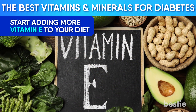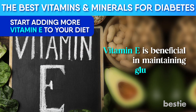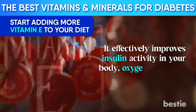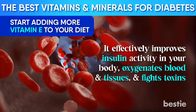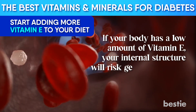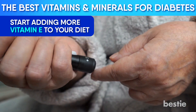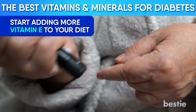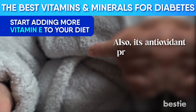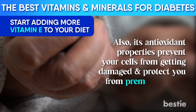Start adding more Vitamin E to your diet. Vitamin E is beneficial in maintaining glucose levels — it effectively improves insulin activity in your body, oxygenates blood and tissues, and fights toxins. If your body has a low amount of Vitamin E, your internal structure will risk getting damaged due to more free radical activity. If you already have diabetes, increasing your Vitamin E intake will enhance glucose tolerance in your body.